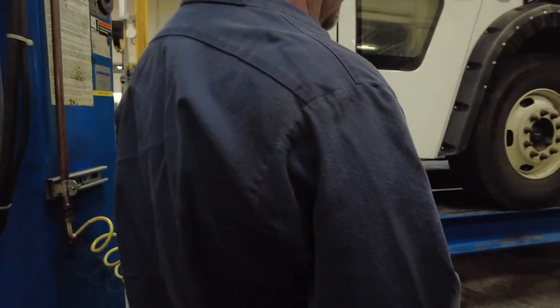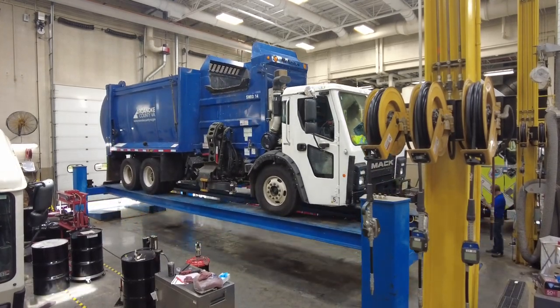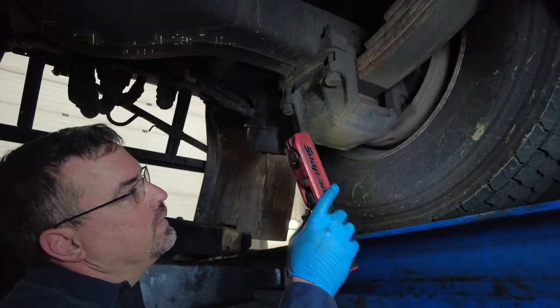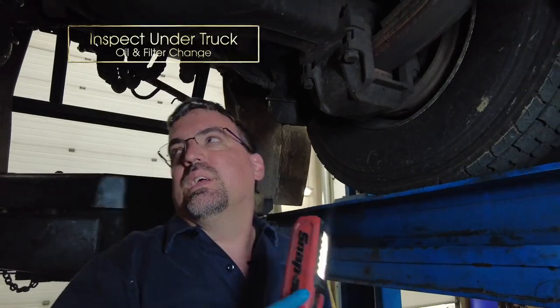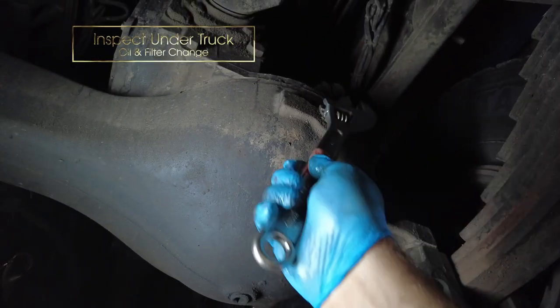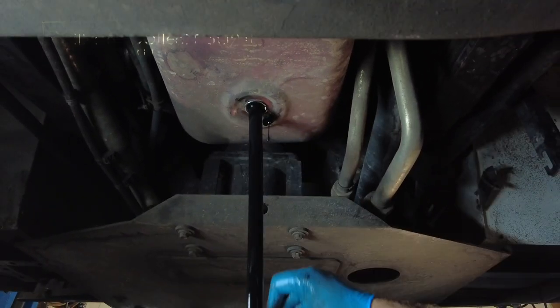We raise the truck up in the air and check all the brakes underneath the truck, the S-cams for the brakes. We look at the springs, the hangers, check the driveline, the driveshaft, and U-joints. If we have any leaks up underneath it, we go ahead and fix them.